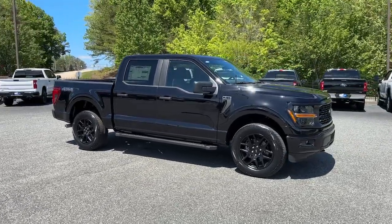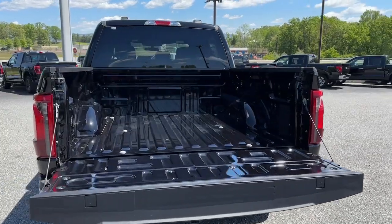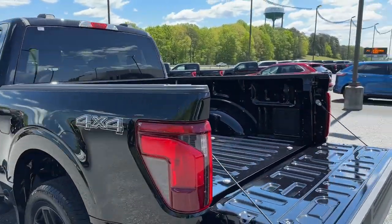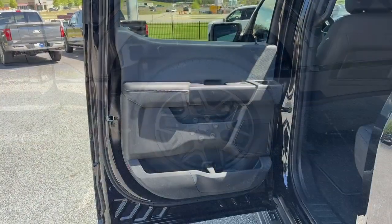Navigation system, keyless entry, heated mirrors, fog lamps, backup camera, satellite radio, electronic stability control, blind spot monitor, Bluetooth connection, aluminum wheels.